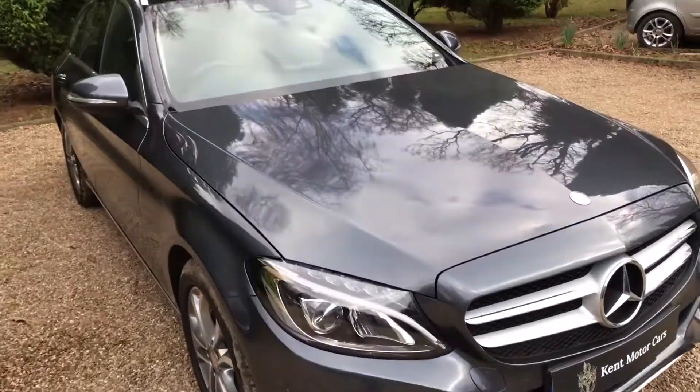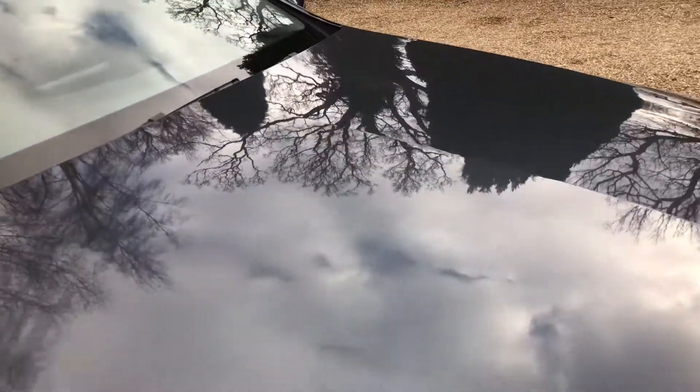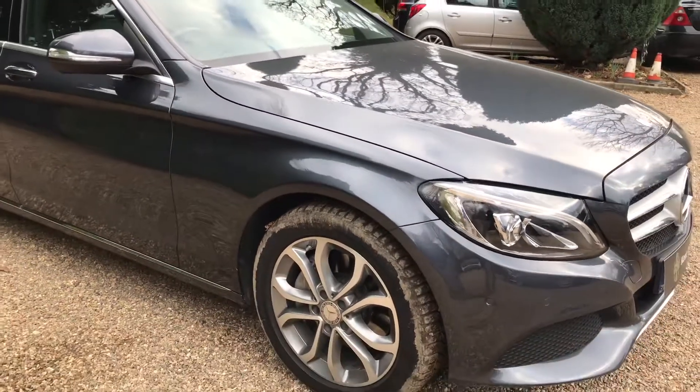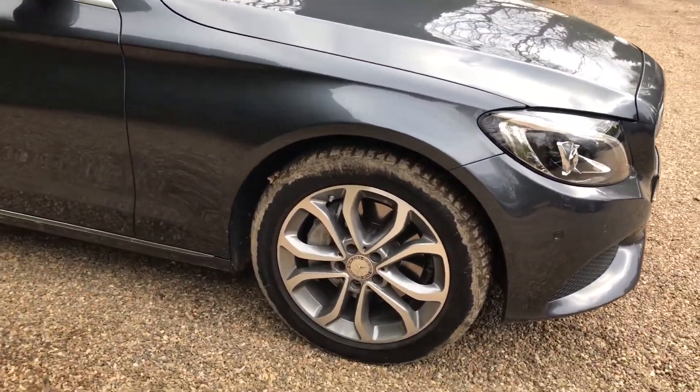Starting off, the paintwork is in really nice condition — as you can see, holding the reflections really nicely. The wheels are diamond cut and all in really good condition, with plenty of tread on all four tyres.